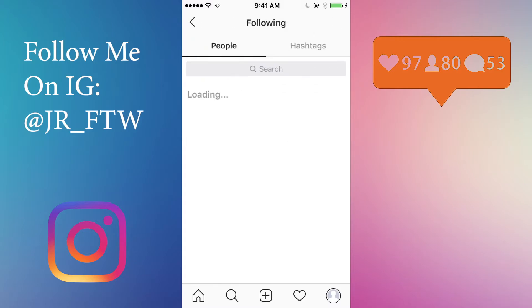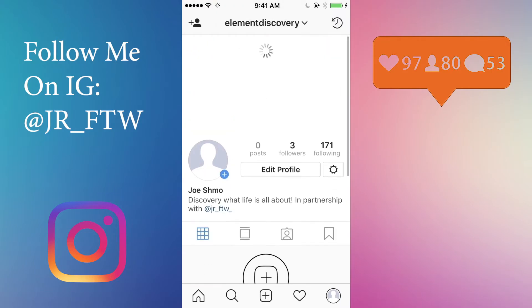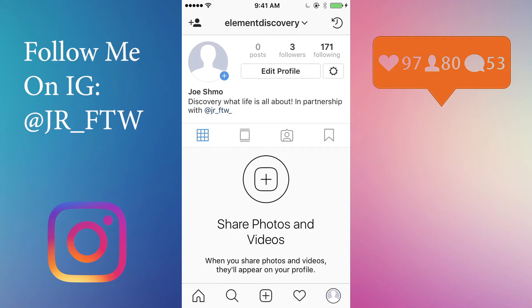Unfollow them, then refollow them, then unfollow them and refollow them — just keep doing it and you keep getting followers. I don't really have anything on the profile so it's not going to work as well for me because there's no picture, but the more you do it the more followers you get.